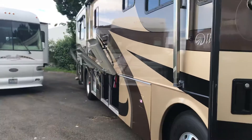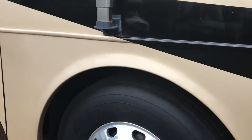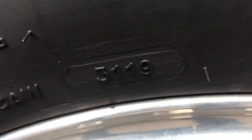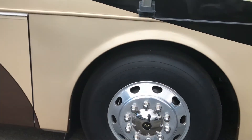Looking down the side of the motorhome here, let's take a quick look at the tires. As you can see the tires are 3119, and that means they were made in the 31st week of 2019.